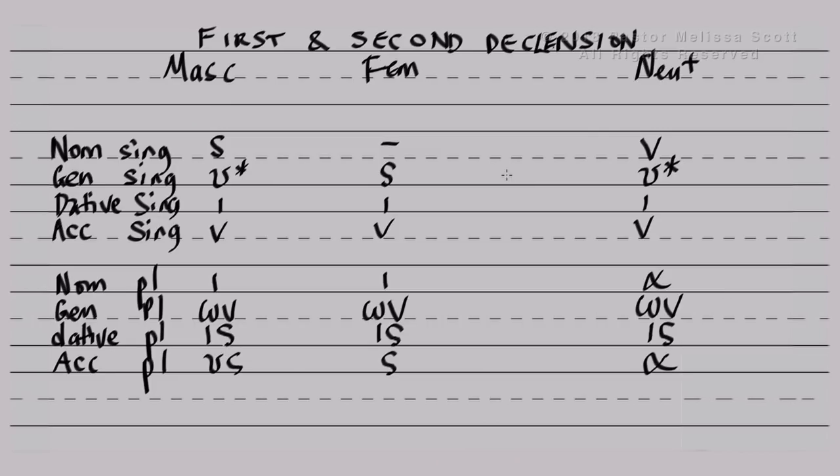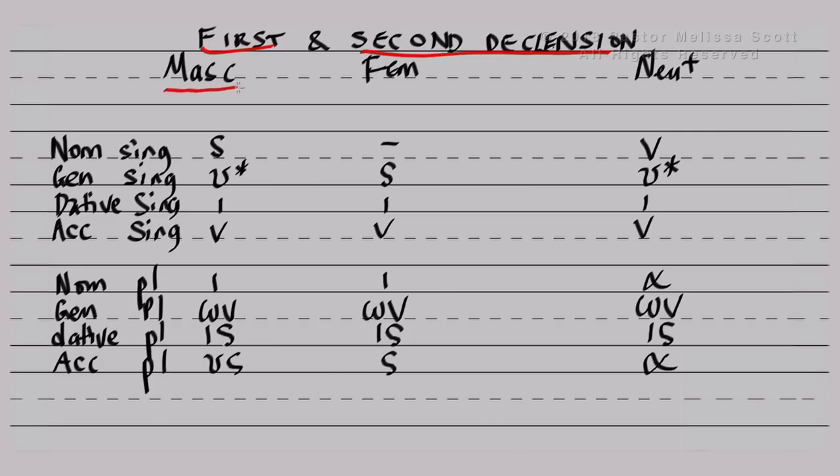Let's take a look at my tablet, because what I tried to do is simplify this. I've got first and second declension — first either ending in alpha or eta, second ending in omicron. I've grouped the singular: nominative, genitive, dative, and accusative, and then the plural down below. And yes, the lines do erase — we found that out.